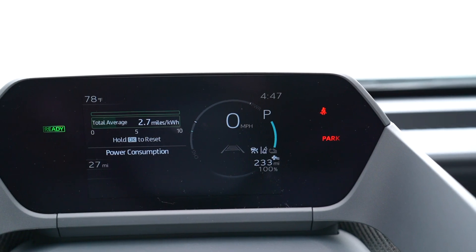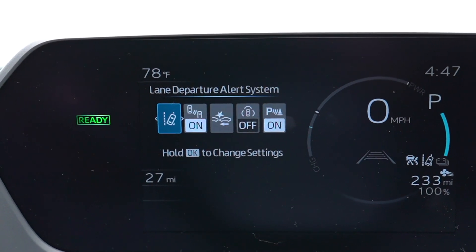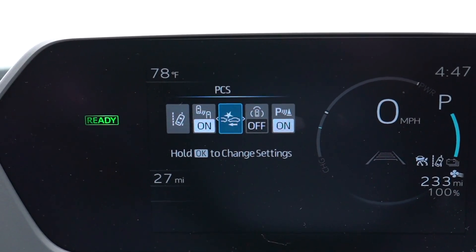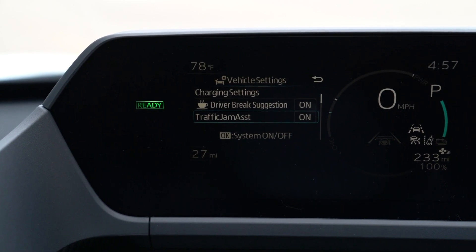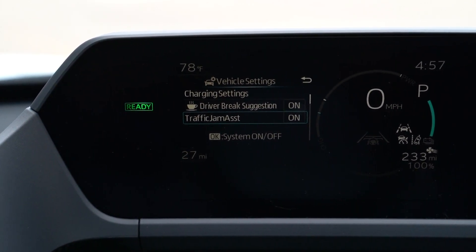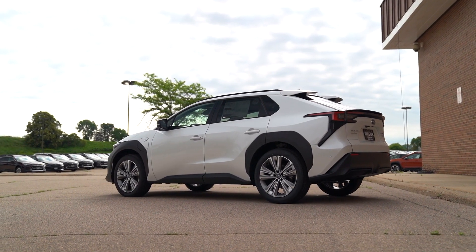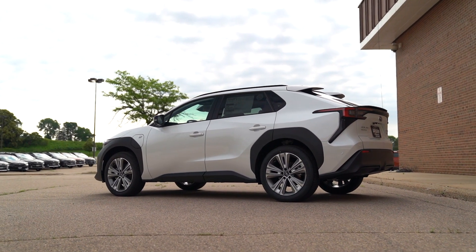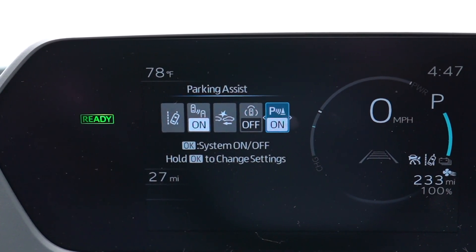Looking at the digital cluster, that's where all your information lives. This has adaptive cruise control, which you can monitor there. It shows your music, trip settings, and all the safety features. One of the changes for the 2024 model is a low-speed hands-free driving mode. They've also added something that helps warm the battery in very cold weather. All the safety warnings are adjustable — you can turn them on or off as you like.